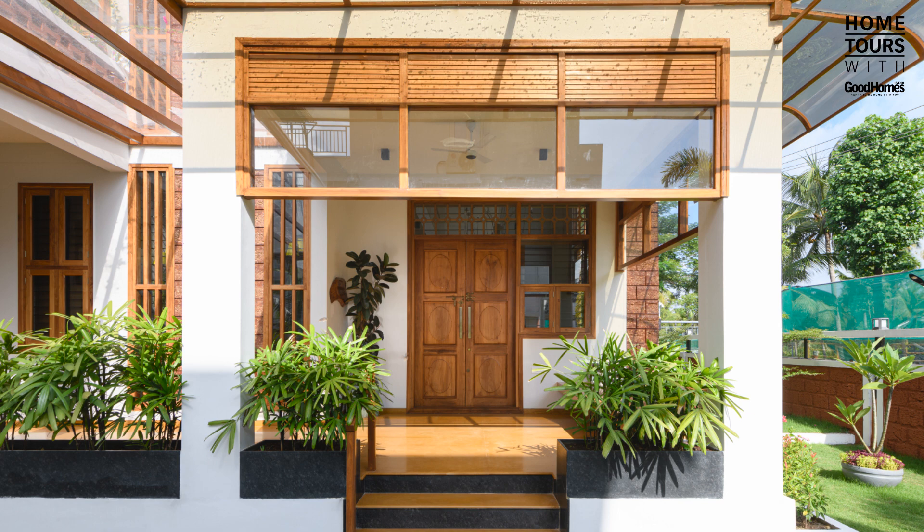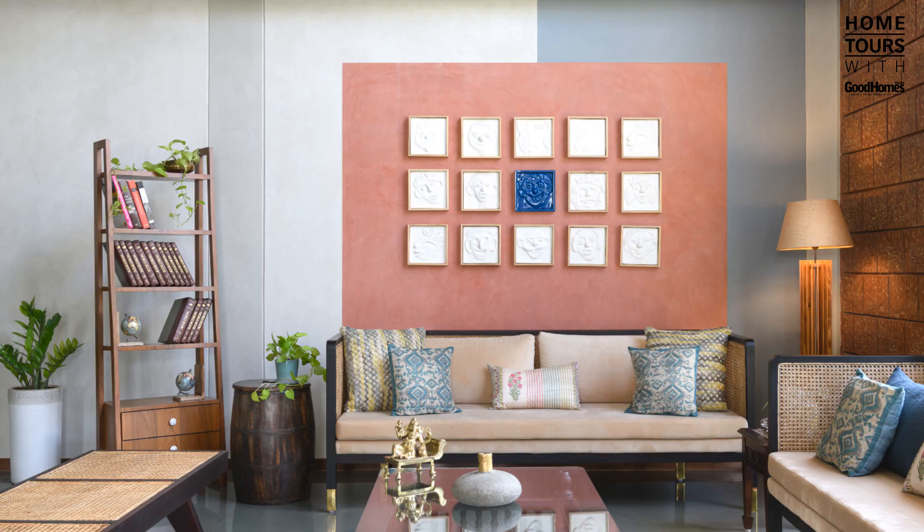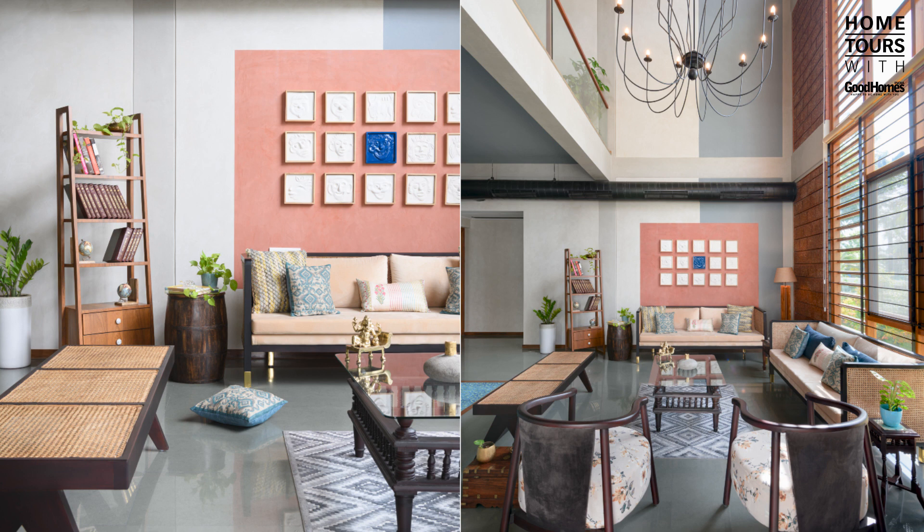The veranda is a linear stretch that welcomes one into the home. Sunbreakers adorn the stretch as they cut the hot sun angles during most times of the day. As the intricately carved door opens into the living room, one is welcomed into a colossal 30-feet double-height space.